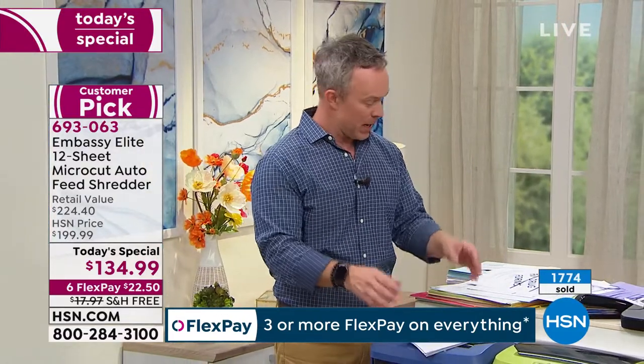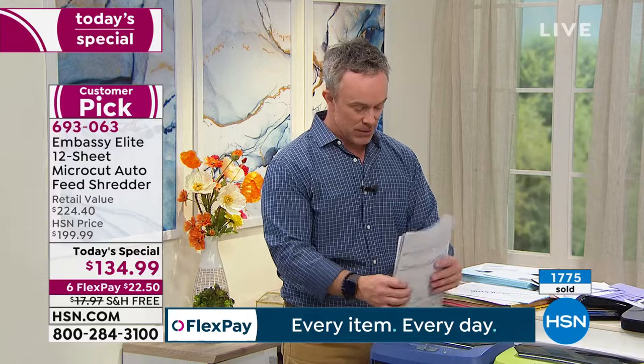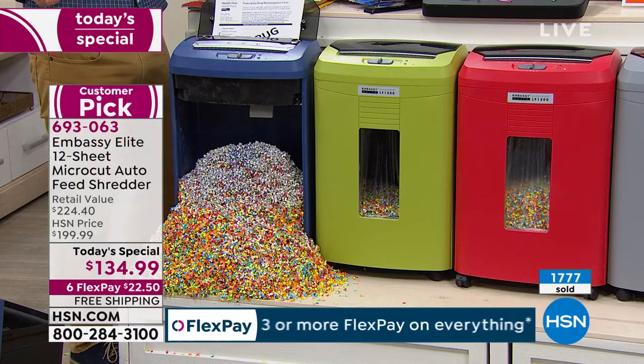Let's be real — what did we do with a lot of our shredders? They became a paperweight. We said 'I'm going to shred on Saturday,' and that whole stack just sat there. But I have this on permanently. It's not always running — I can just open it up, load it, and walk away, because I know that was stuff I needed to get rid of.